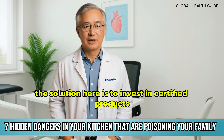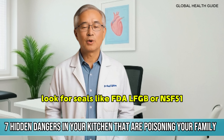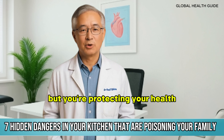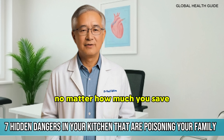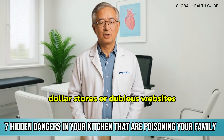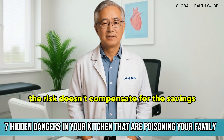The solution here is to invest in certified products. Look for seals like FDA, LFGB, or NSF-51. Yes, they'll cost a bit more, but you're protecting your health and especially your children's health. Products without origin aren't worth the risk, no matter how much you save. If you have silicone utensils that you bought at street markets, dollar stores, or dubious websites, it's time to replace them. The risk doesn't compensate for the savings.